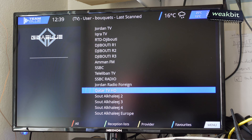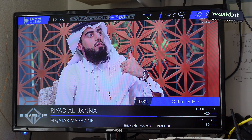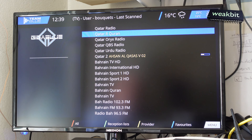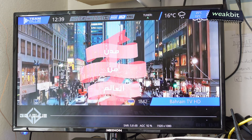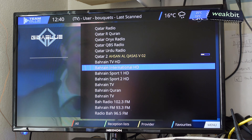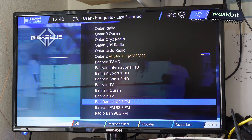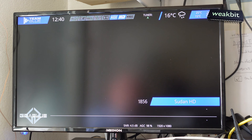You can see Tele-something TV, SSBC Radio, a lot of Jordan Radio channels. Qatar TV in HD — super! You can receive that here in Vienna. I don't understand the language but Qatar has a lot of programs, all free-to-air in HD — 1080, really super. Baraem, Sport HD — I'm not a big sports fan but it's there. Quran radio, FM radio, lots of things. Sudan TV in HD — come on!